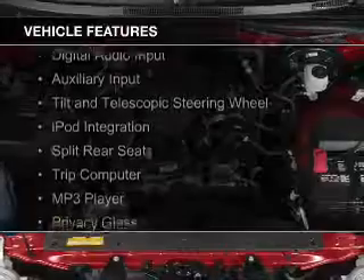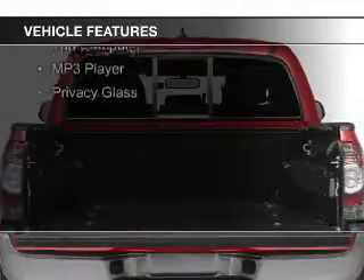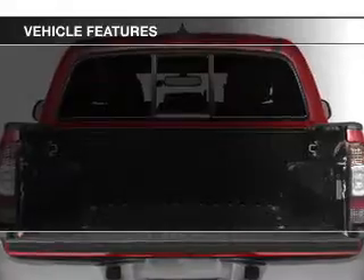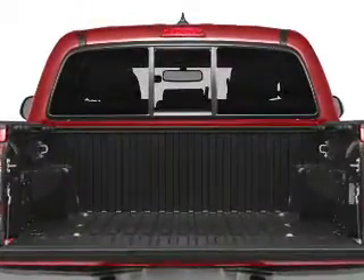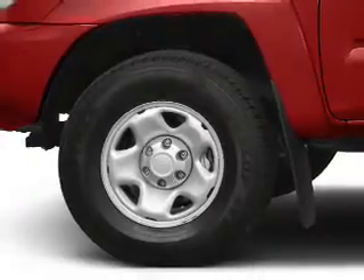The features include Bluetooth connectivity, Sirius XM satellite radio, digital audio input, an auxiliary input, a tilt and telescopic steering wheel, iPod integration, split rear seats, a trip computer, an MP3 player, and privacy glass.